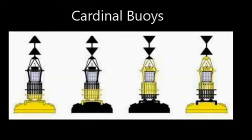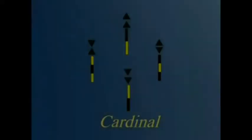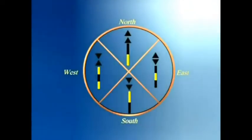Cardinal buoys tell us which direction to go with respect to the compass. For example, a north buoy means we have to go north — we don't need to know why we can't go south. The top mark tells us the direction: two arrows pointing up means north, two arrows pointing down means south, arrows pointing towards the middle like a wine glass means west, and bases together like an egg shape means east. At night they flash white, and you can think of a clock face: east is three o'clock, south is six o'clock, west is nine o'clock, and north just keeps flashing continuously — no need to count to twelve.